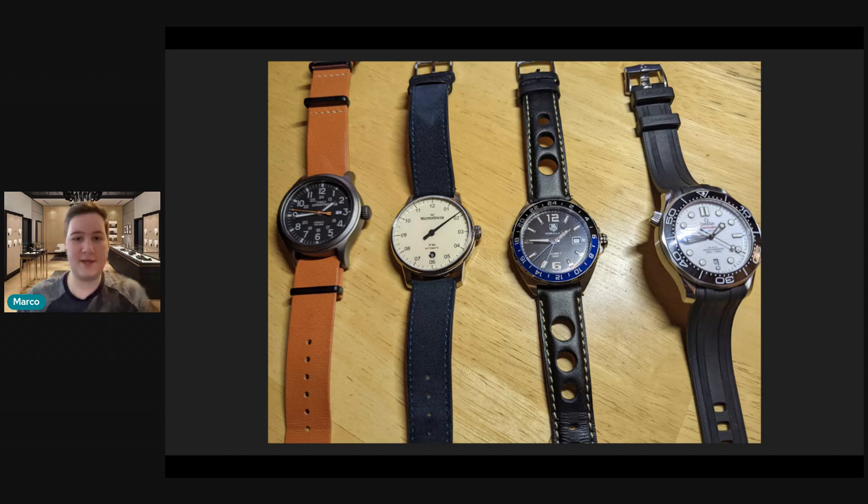Obviously Rolex doesn't have a patent on those colors, nor on the GMT function. I think this is really a gorgeous watch and one that flies over everyone's head — they just dismiss it as a homage to Rolex. But I think it's so much more, such a really nice-looking watch and tremendous value for money overall.